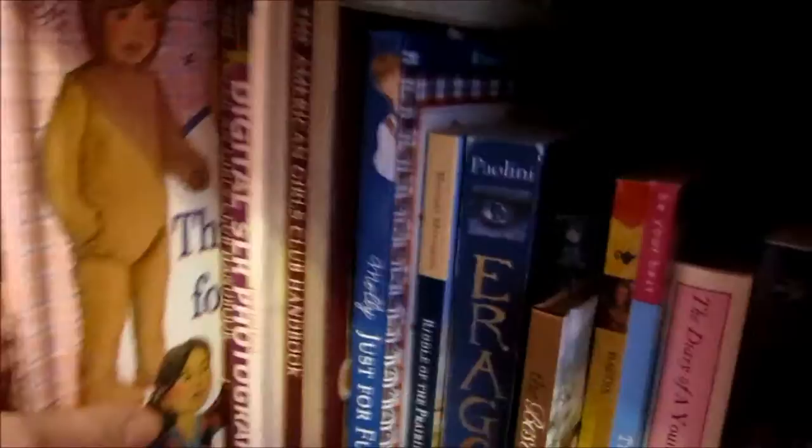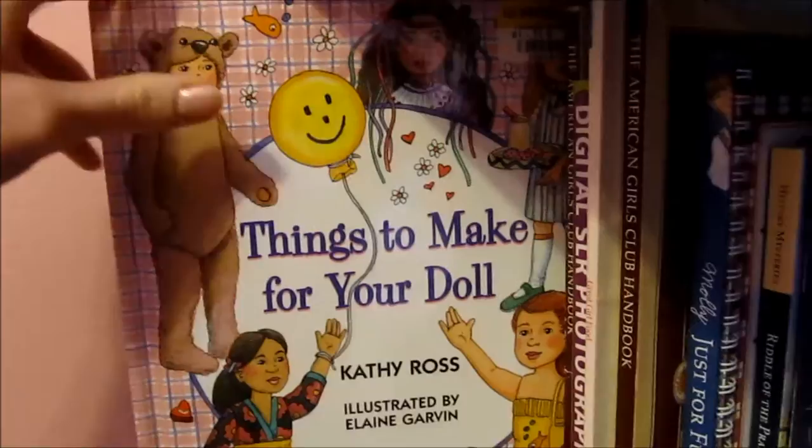Here are all of my Narnia books — I love the Narnia series. And there's Meet Josephine. And here's a candle that my friends got me, I really love that. Moving on down to the fourth shelf, I just have some books mixed in with some American Girl ones. Here's a craft book that I found and I've gotten a lot of inspiration for some of my crafts from this book. It's by Kathy Ross.